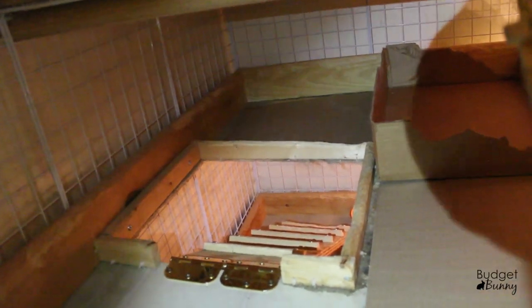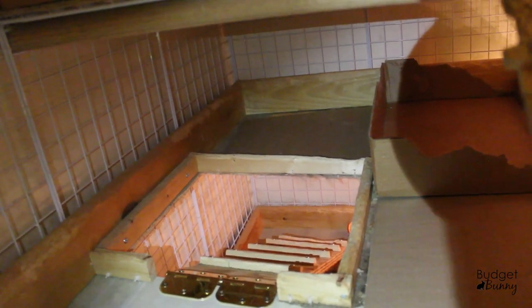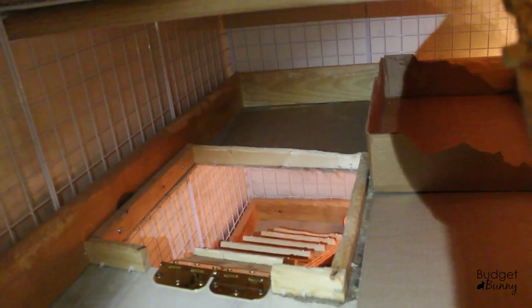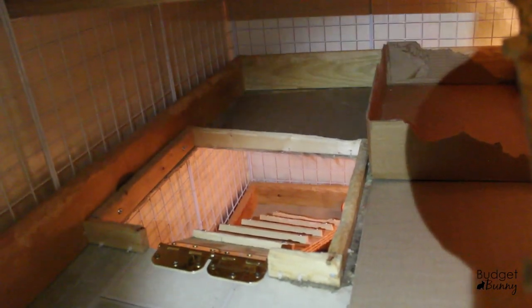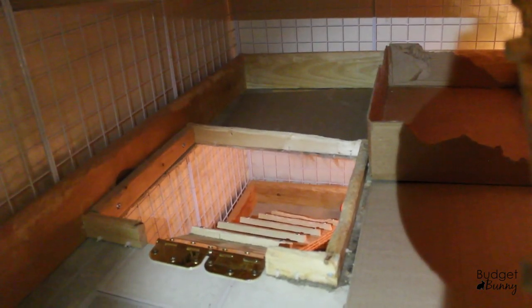Just in the back of this level here we have the shred-it station. For whatever reason, this is where Honey just loves to dig, chew, and shred. So I've started putting layers of cardboard in this section so that she can dig and do whatever she wants. She has a ton of fun — I often hear her late at night digging and shredding up the cardboard. That way it isn't wrecking the cage at all, and I can just replace the pieces as needed.